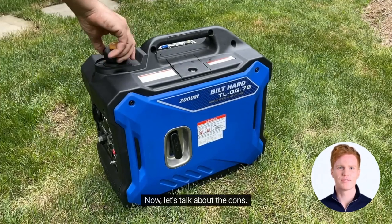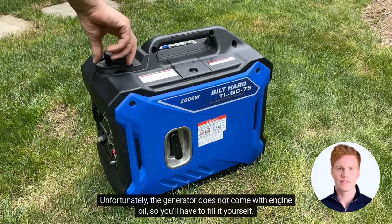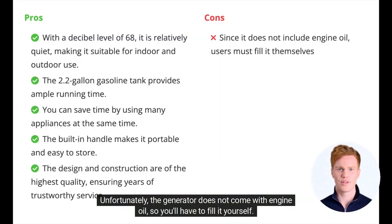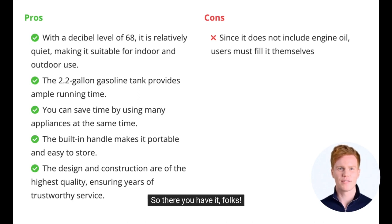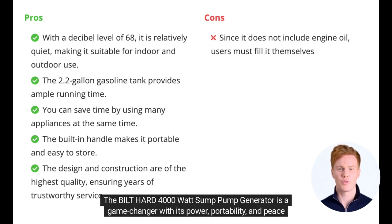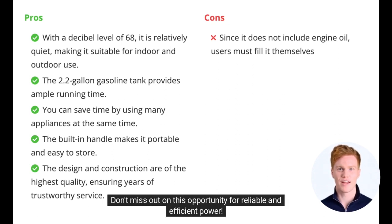Now let's talk about the cons. Unfortunately, the generator does not come with engine oil, so you'll have to fill it yourself. But with its built-in handle, it's still portable and easy to store. So there you have it, folks — the Built-Hard 4,000-watt sump pump generator is a game-changer with its power, portability, and peace of mind. Don't miss out on this opportunity for reliable and efficient power.